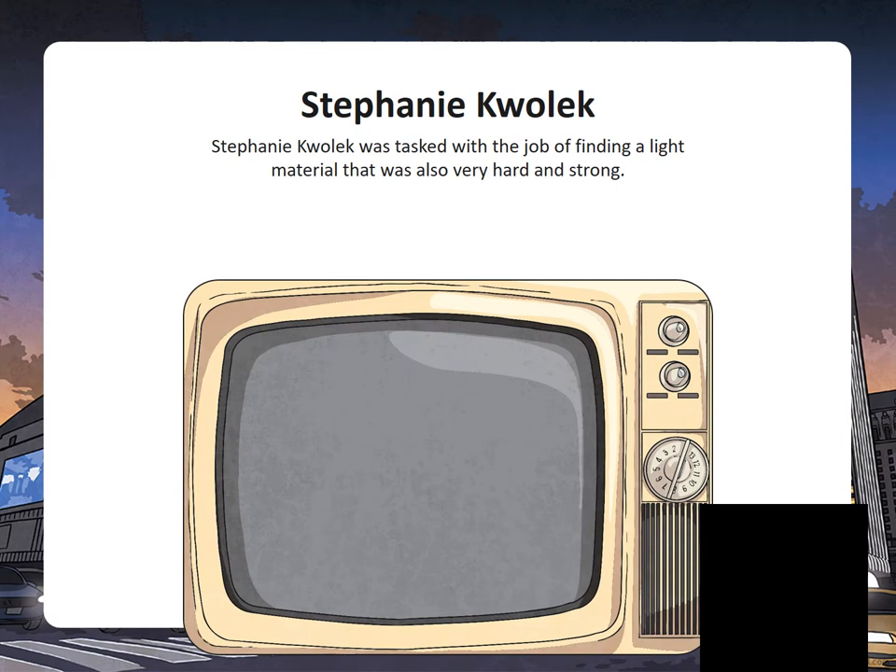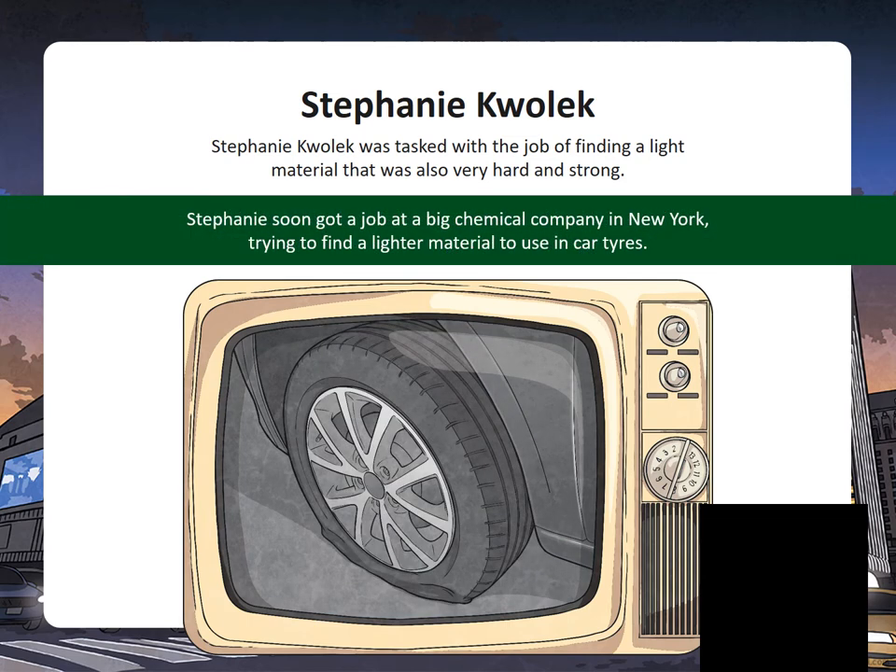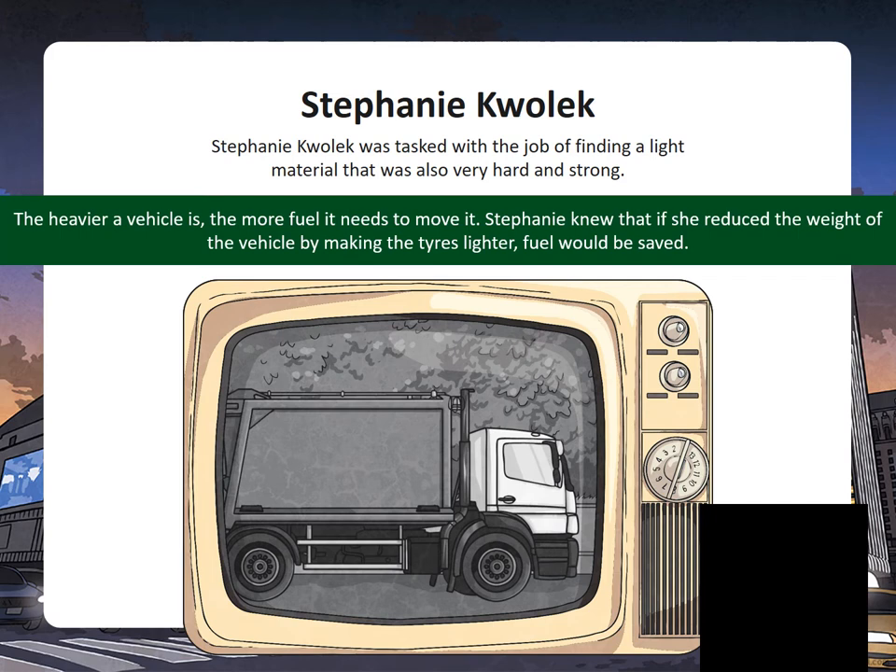Stephanie Kwolek was tasked with the job of finding a light material that was also very hard and strong. Her and her father were both very interested in science. Stephanie soon got a job at a big chemical company in New York trying to find a lighter material to use in car tyres. This would mean the car would go further without having to fill up with petrol. The heavier the vehicle, the more fuel it needs. Stephanie knew if she reduced the weight of the vehicle by making the tyres lighter, fuel would be saved.